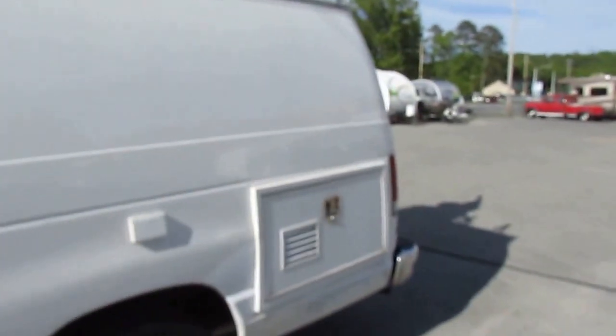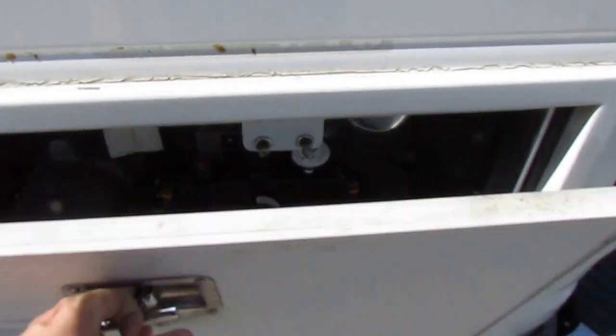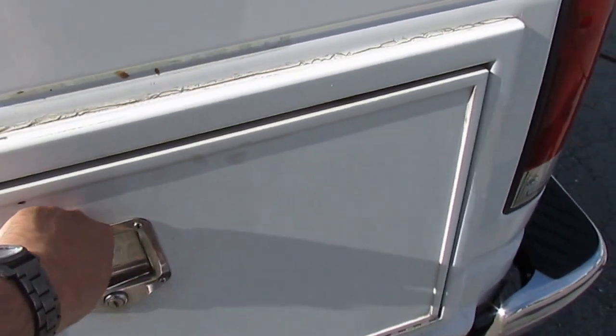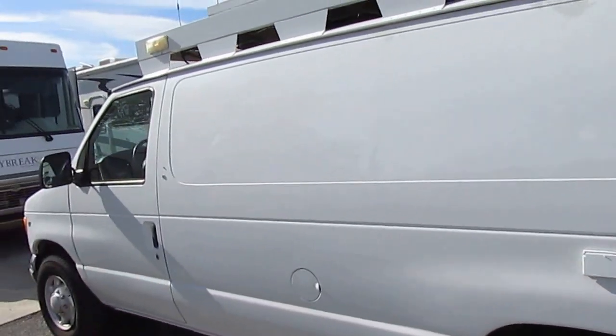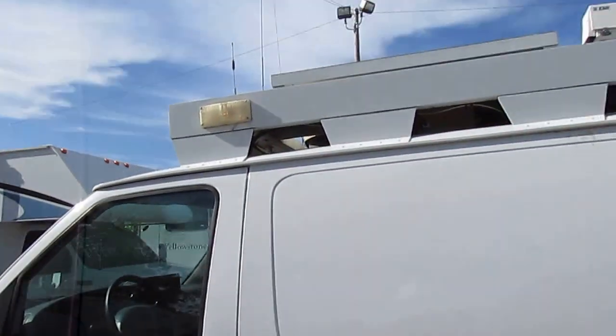It's got a built-in air compressor which I believe is what powers the mast — it works great. The generator runs great and the tires look good. The dash air is ice cold.